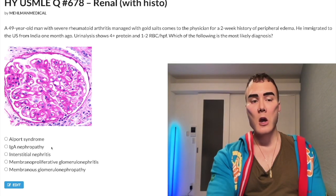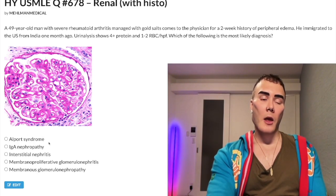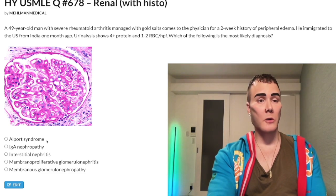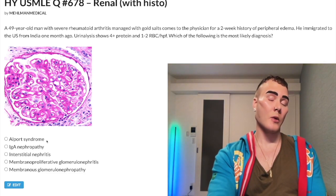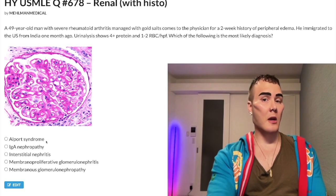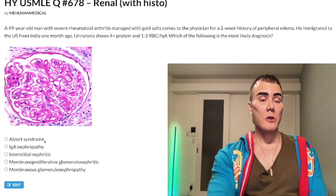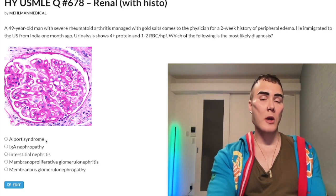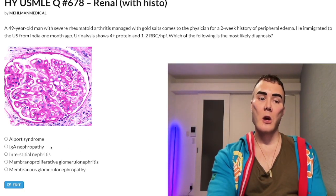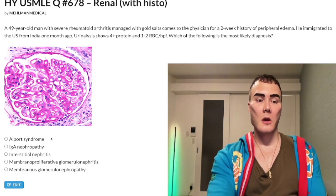Choice A: Alport syndrome — wrong answer. You don't need to know any histo for this. It's an X-linked recessive disorder with a mutation in type 4 collagen. On NBME 18 or 19 offline, the stem says X-linked recessive. When you have red urine with a collagen mutation in a male — kid or adult — combined with an eye or ear problem, that's Alport. Don't confuse it with Goodpasture syndrome, which is antibodies against collagen 4 causing hematuria and hemoptysis in males in their 20s to 40s.